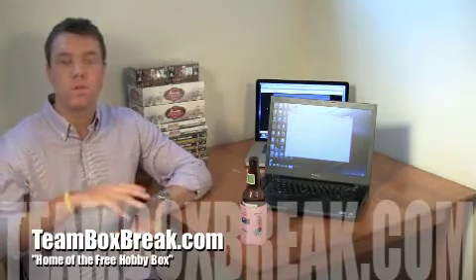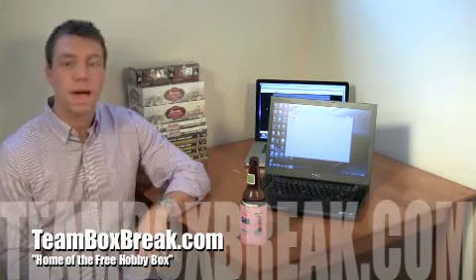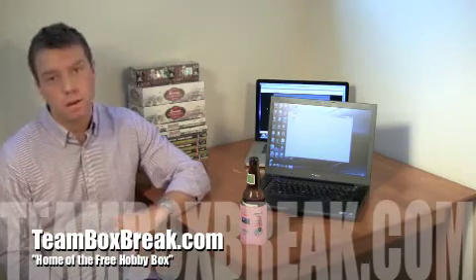Everybody that subscribes to us on YouTube, each week everybody's entered into a free raffle for a free spot in one of our box breaks of our choosing of course.